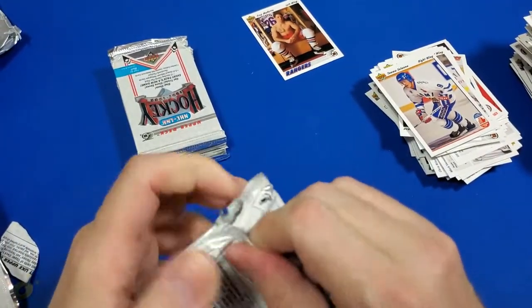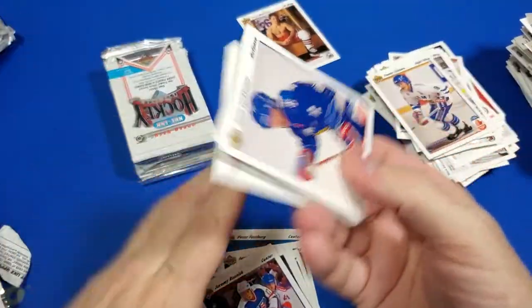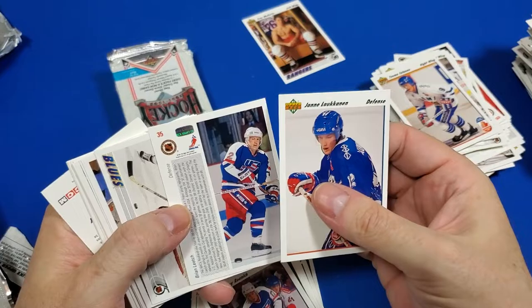We're coming down to the last five or six packs here, guys. Hang in there. 25-minute video of opening a whole box of hockey — I'm just insane.